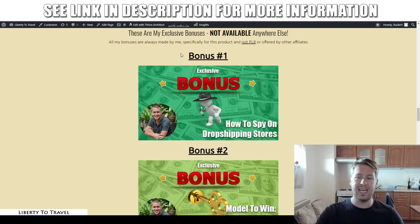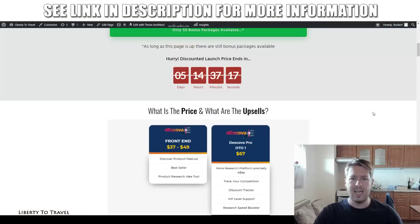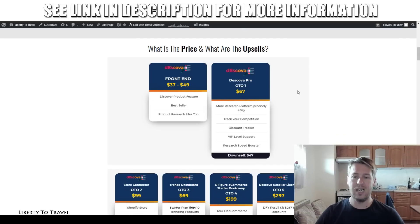Let's talk about pricing and upsells. The price of this product is going to be $37 at the start of the launch, which takes place today, the 7th of June 2019. During the launch period, the price is going to go up to $49 at the end of the launch — every single day the price goes up by a little bit. So if you want to get in at the lowest possible price of $37, that's a one-time payment — make sure you get in today, the 7th of June. $49 is still a really good deal for this product if you miss the launch period.